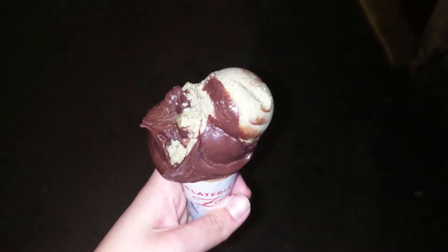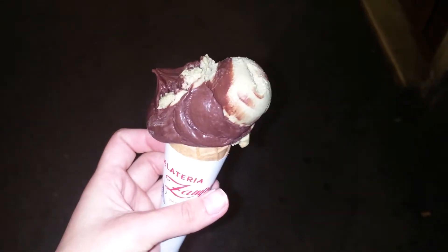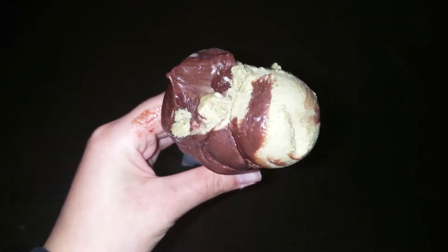For dessert I had some ice cream at my favorite place ever — I think this is the best ice cream in the world. I know that's a huge statement but I really like it. I had some pistachio and chocolate ice cream and it was made with rice milk.